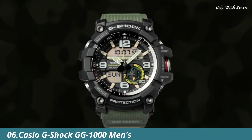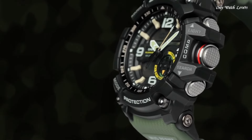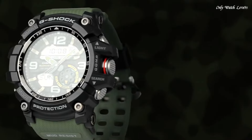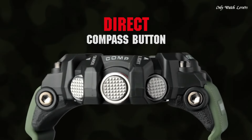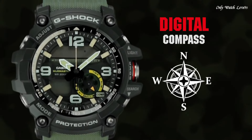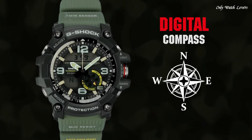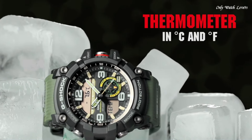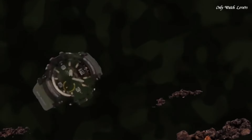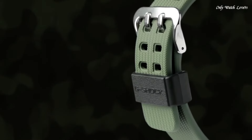Number 6: Casio G-Shock GG-1000 Men's Watch. It is equipped with Japanese quartz movement and 5476 caliber. Polymer and stainless steel case of round shape. Case dimensions are 55.3mm in diameter and 17.3mm in thickness. The dial of this Casio watch is black, LCD display type analog-digital. This timepiece has mineral glass, polymer band, band color green, water resistance 200 meters. The following features are equipped: compass.